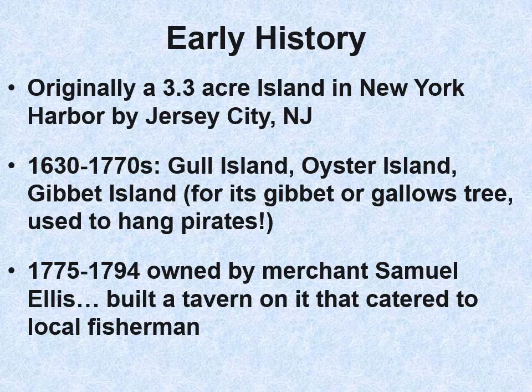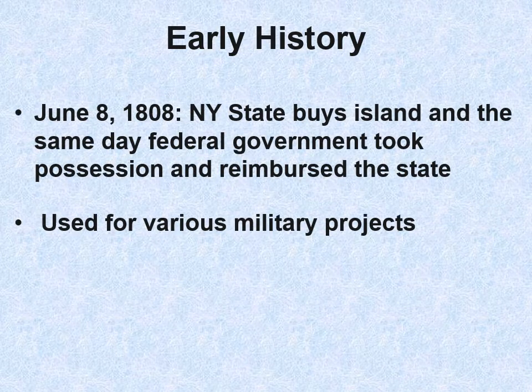It was owned by merchant Samuel Ellis — that's where the name comes from — who built a tavern on it that catered to local fishermen. Then finally in 1808, New York State bought the island, and the same day the federal government took possession and reimbursed the state for that money. It was used for various military projects.